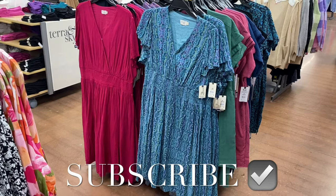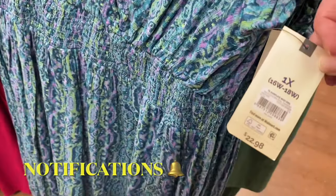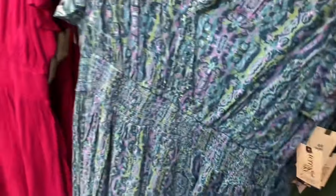Hey, welcome back to my channel. I'm at Walmart and I want to show you all the newest stuff. I'm going to show Time and True plus-size — like everything I can find. I showed this one before, and if I can find any of these online I will definitely tag it. This one was online — surplus mini dress, $22.98.